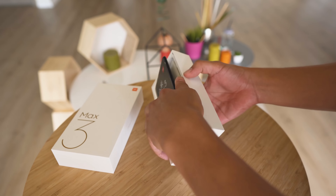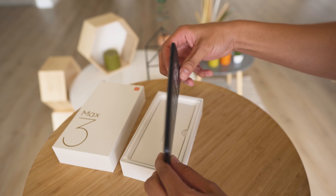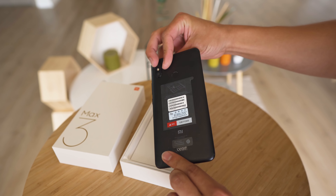Let's open up this box. First, you see the phone. Yeah, it's a big one. Let's take these stickers off.